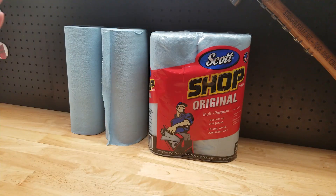Get yourself a little towel holder out in the garage, throw these things in it — perfect. Never look at one of them red towels ever again.